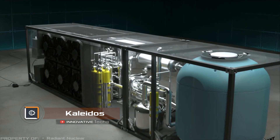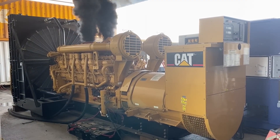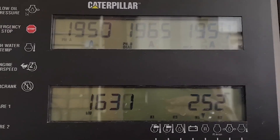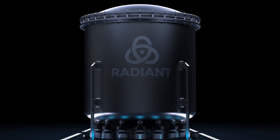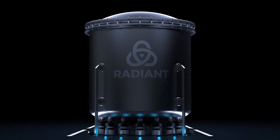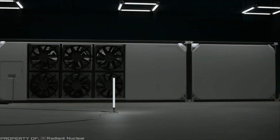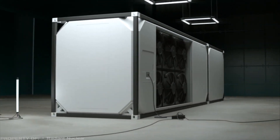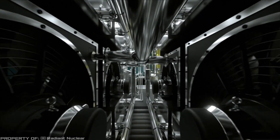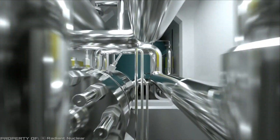Kaleidos. A modern generator the size of a shipping container can provide electricity for just a small building. But what if a similarly-sized device could power up to 1,000 houses? We present to you the Kaleidos Prototype Nuclear Reactor from Radiant Industries. This device, with the dimensions of a standard container, can provide electricity to around 1,000 houses for up to eight years.